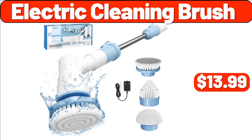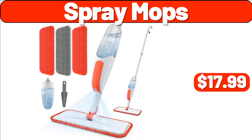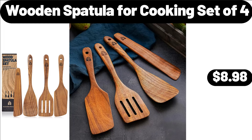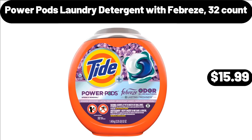Electric Cleaning Brush, $13.99. Over-the-Sink Cutting Board, $24.99. Spray Mops, $17.99. Computer Desk, $39.99. Wooden Spatula for Cooking Set of 4, $8.98. Pillow Set of 2, $7.99. Power Pods Laundry Detergent with Febreze, 32 Count, $15.99.